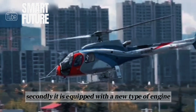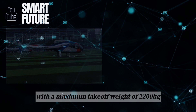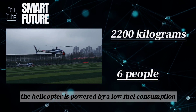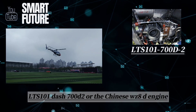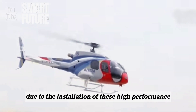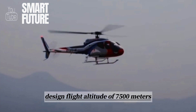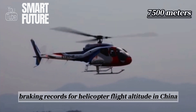Secondly, it is equipped with a new type of engine, enhancing flight performance. With a maximum takeoff weight of 2,200 kg and seating for six people, the helicopter is powered by a low-fuel consumption engine, either the American Honeywell LTS-101-700D-2 or the Chinese WZ-8D engine. Due to the installation of these high-performance engines, the helicopter's service ceiling has been significantly increased to a maximum design flight altitude of 7,500 meters, breaking records for helicopter flight altitude in China.